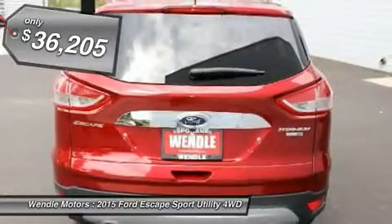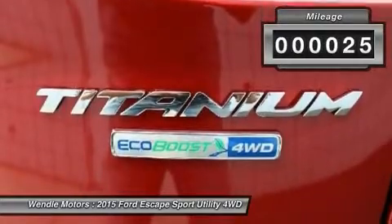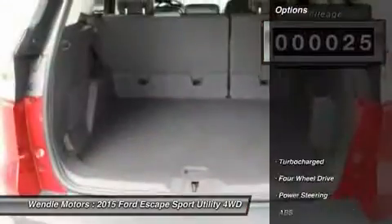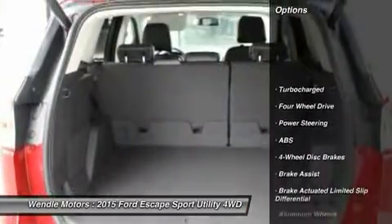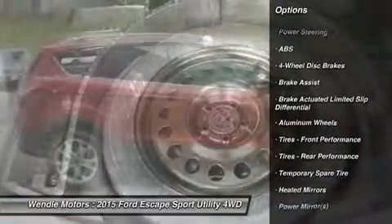All of our vehicles are researched and priced regularly using live market pricing technology to ensure that you always receive the best overall market value. Call dealer to confirm availability and schedule a hassle-free test drive.